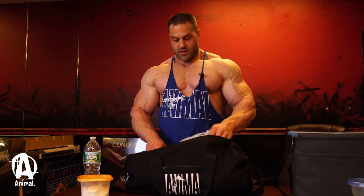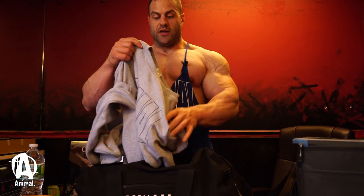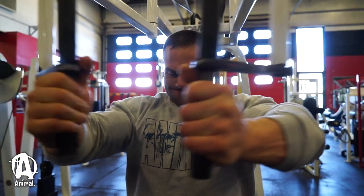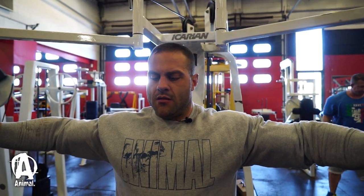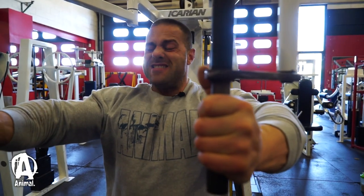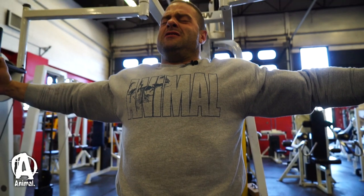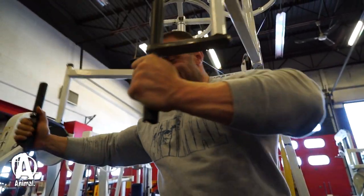I always come to the gym with a full bottle of water. I also always keep a sweatshirt — I like to begin my training in a sweatshirt, maybe not in the middle of summer, but until my body's warmed up I'll keep it on. Then depending on the weather, I'll go down to a t-shirt or tank top, or in the middle of winter just leave the sweatshirt on.